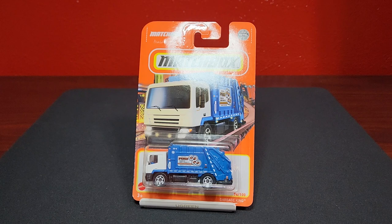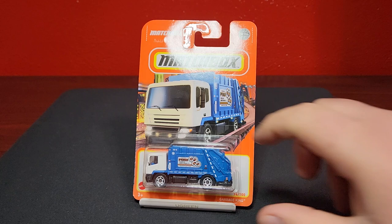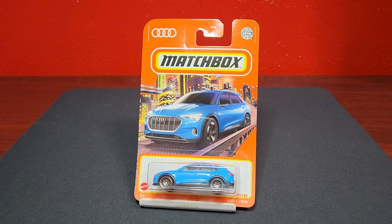Moving on to a generic — this is the Garbage King. This is a very decent generic, the most realistic one I guess you could say, number 74 of 100. Nothing really to say about it, but it does look pretty good. This casting was modified several years ago, taking away some of its good features.